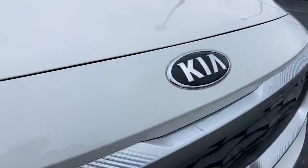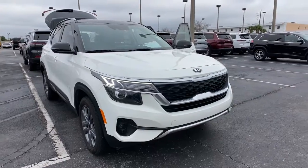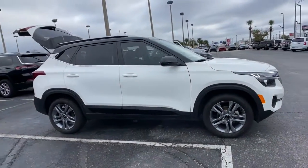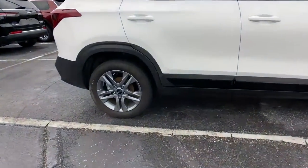Get into the 2021 Kia Seltos. This vehicle is an outstanding buy with fewer than 30,000 miles on the odometer. Prepare to take your driving pleasure to new heights and enjoy the best of modern efficiency and style.